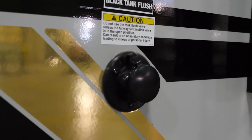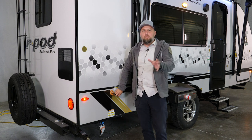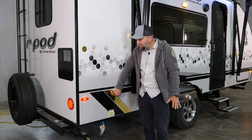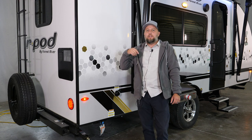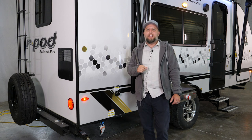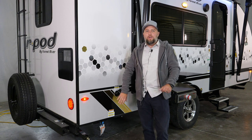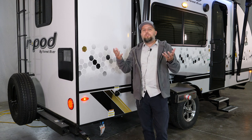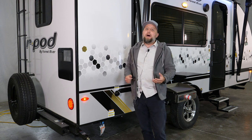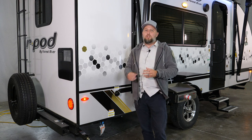One thing that a unit in this size and weight category would not always have is a black tank flush, and this is one of those things you don't realize how much you need until you don't have it. What makes it so nice is a pressurized system inside the tank — when a hose is plugged in, water pressure spins an agitator inside the black tank. Solids can build up inside the tank over time, and without a black tank flush that sediment could sit there permanently. When you put your camper away for winter and it dries out, it's really hard — if not impossible — to get that out, so make sure you don't miss this feature.